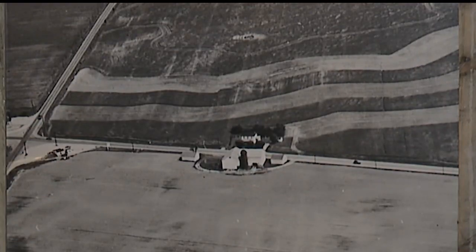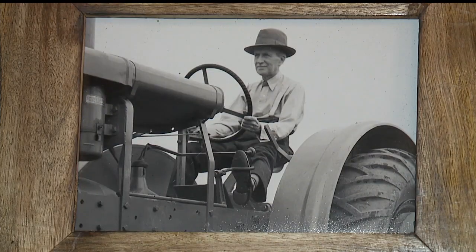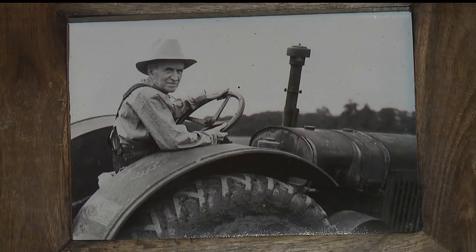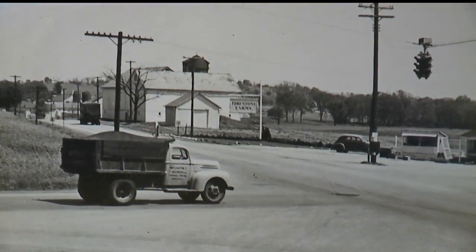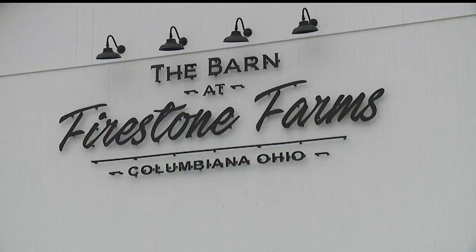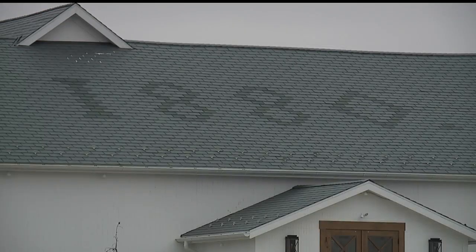There are pictures throughout from when it was Harvey Firestone's farm. "These are both Harvey on a tractor. Here's the barn in the background before the corner of Routes 7 and 14 was developed." When the Makels bought the barn, there were holes in the roof and some beams were starting to decay.